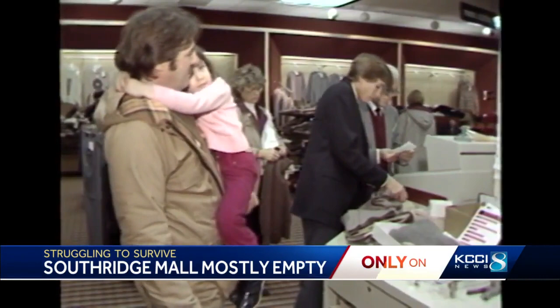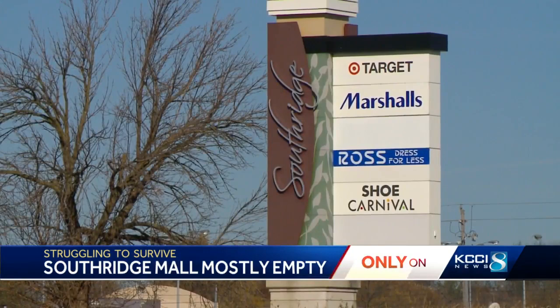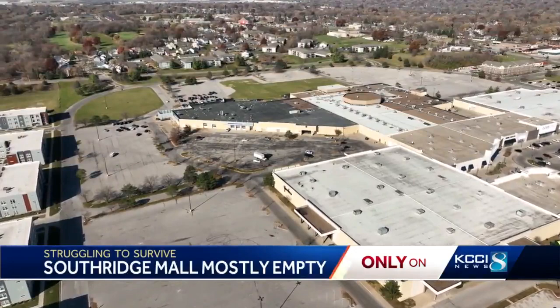Des Moines City Councilmember Joe Gatto has watched the mall change out of necessity. He says they went through an evolution really since Jordan Creek came out, and it did the same thing to all the different malls — they've got to find a different use. Some of that has already happened, like putting a VA clinic in the former Toys R Us building. The former Yonkers building is now home to Native Bid, a furniture and home goods auction store that's planning to buy that building next year. They're also looking at building another senior housing unit there, with some multifamily development behind it creating more rooftops.